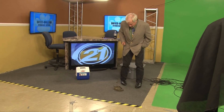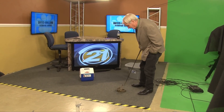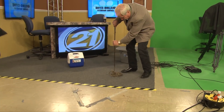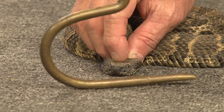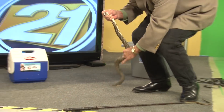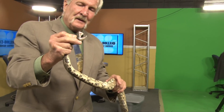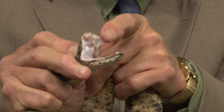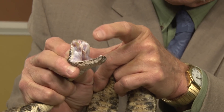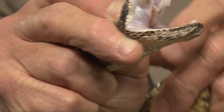If they should bite you, it's a very serious medical emergency and you should seek medical attention. The rattlesnakes that we have nowadays are much more dangerous than they used to be. You can see those fangs — they're very long and they're very sharp. These are the original hypodermic needles. They're covered with a little bit of tissue there, but I'm going to try and tease that away so you can see that fang. Look at that fang sticking out there.